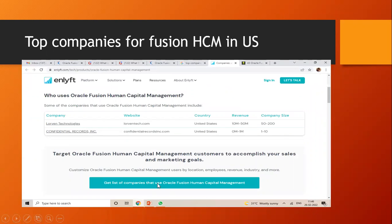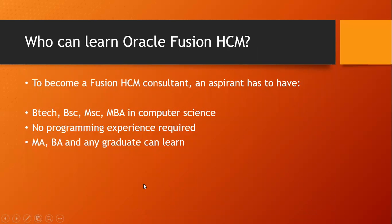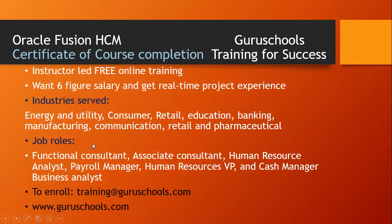Who uses Oracle Fusion Capital Management? These are a few companies listed in the US that employ Oracle Fusion HCM professionals, such as Lordwin Technologies and others — many more companies exist. Any aspirant with a B.Tech, B.Sc, M.Sc, or MBA in computer science can learn this — no programming required. Any graduate can become a Fusion HCM professional because no programming or technical concepts are required.